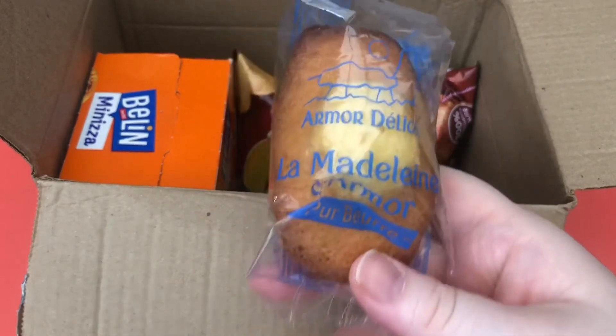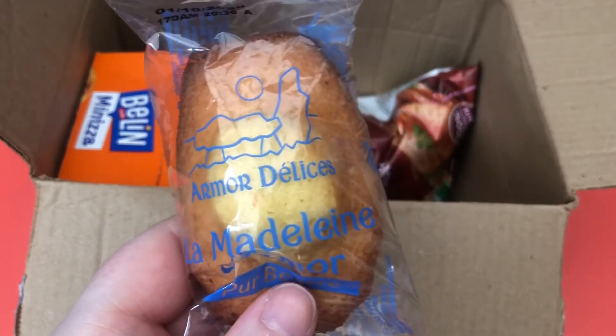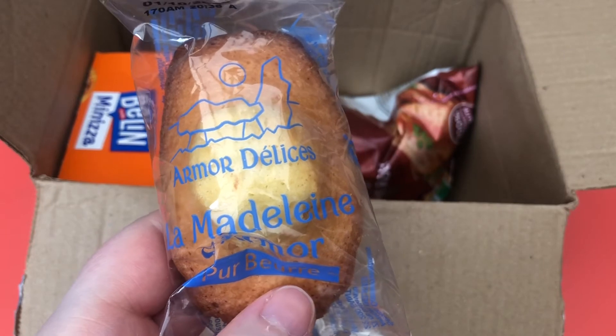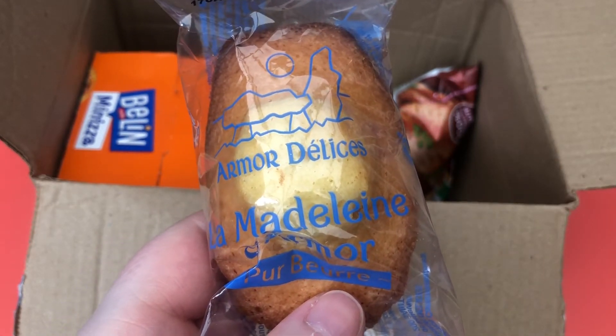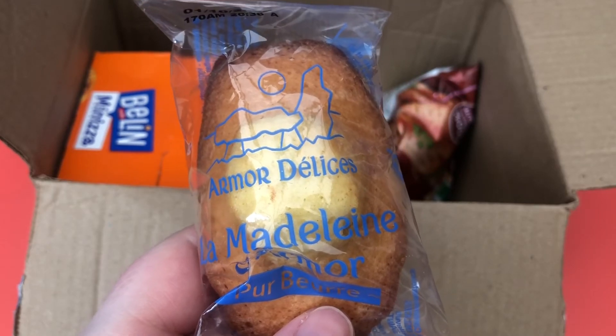In the booklet this says La Madeleine d'Amour: a small shell-shaped buttery and sweet sponge cake. It's a traditional favorite throughout France.